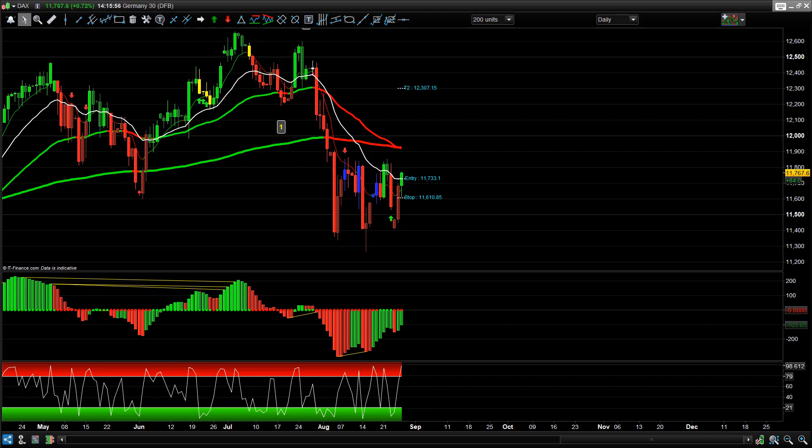Speak to you soon guys, have a great rest of the day. Don't forget to subscribe to the YouTube channel — hit the subscribe button below this video and you'll get notifications on the next trading update. Take care, hit that subscribe button, speak to you soon.